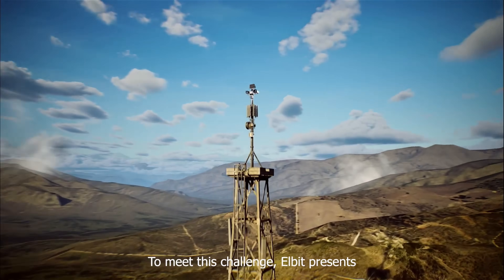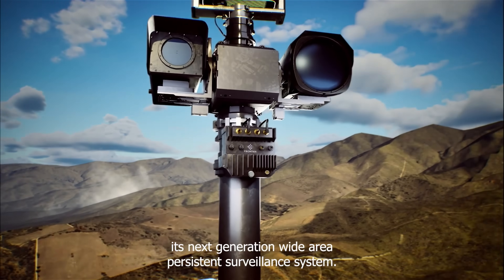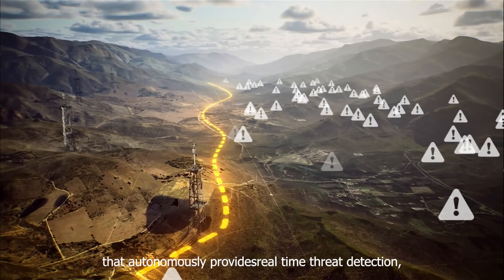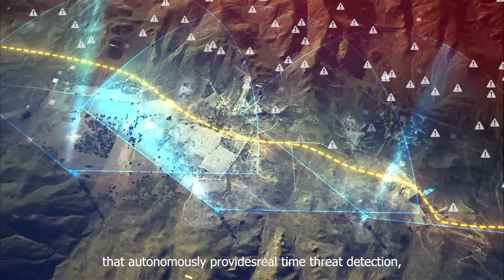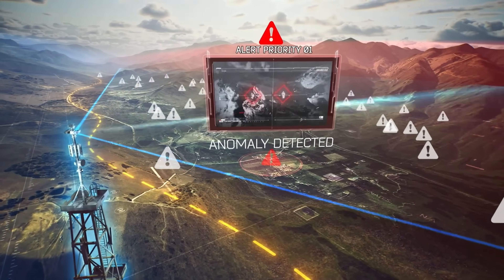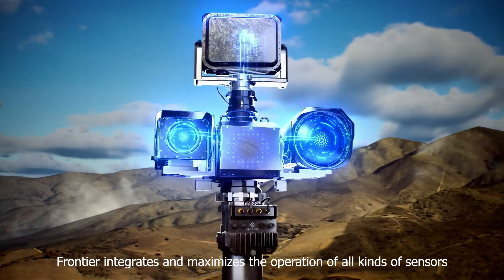Unlike traditional surveillance that only gives snapshots, Frontier delivers constant monitoring, exposing hidden patterns and predicting movements before they happen. From military missions to border protection and critical infrastructure security, this system gives unmatched situational awareness, turning information into power and giving commanders the decisive edge in any operation.